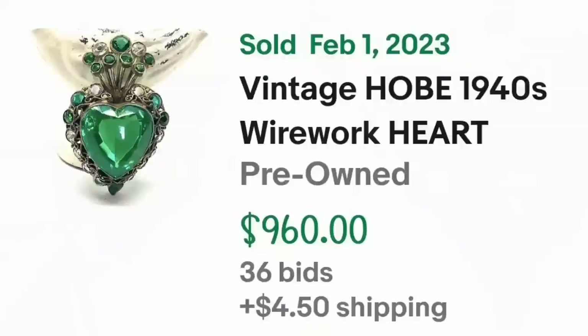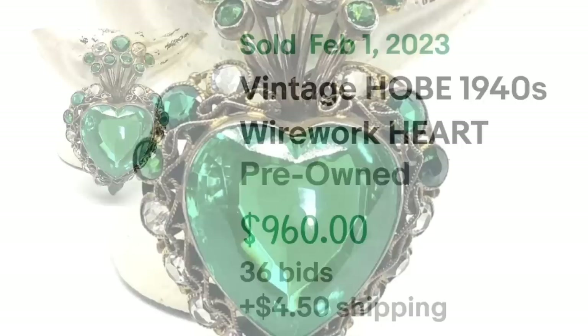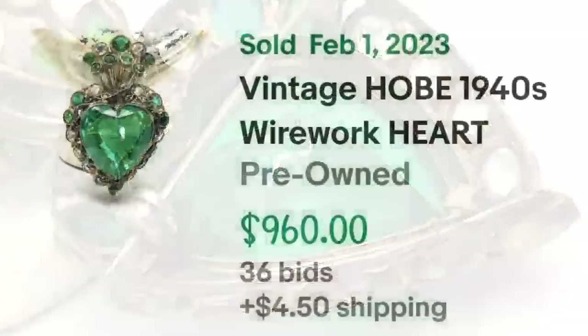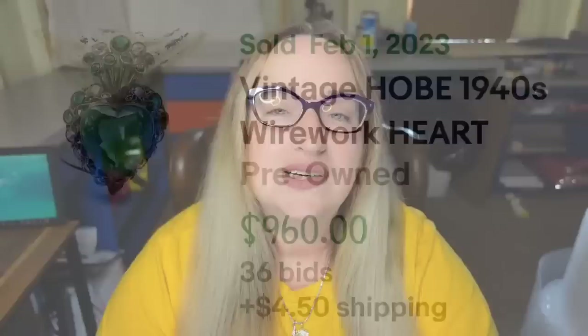As we get closer to that thousand-dollar mark, we have a beautiful Hobé green heart brooch. This is a vintage Hobé 1940s wire-work heart brooch. It was an auction, got 36 bids, and sold for $960. Here you can see the beautiful green rhinestones and wire work up close. On the back I do not see it signed Hobé — they may have identified it another way — but 36 bids for $960 is a great sale.